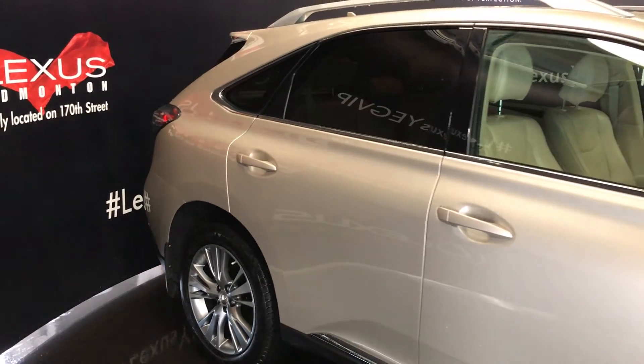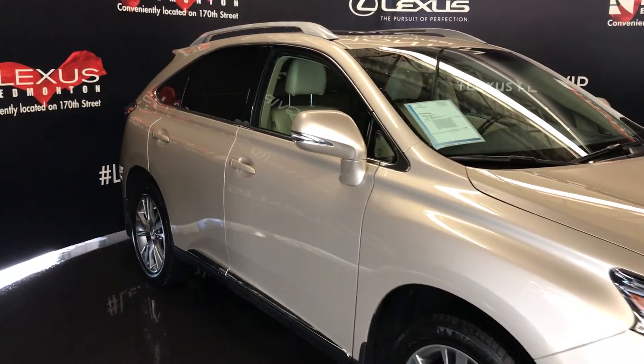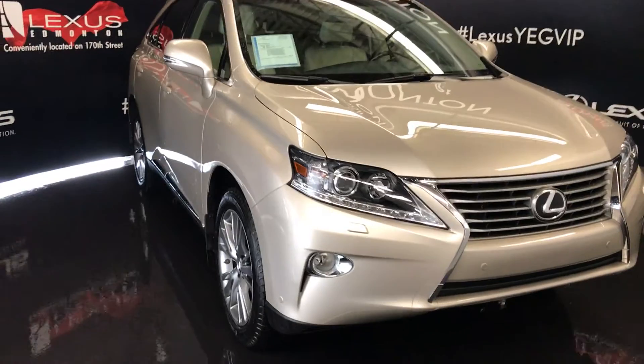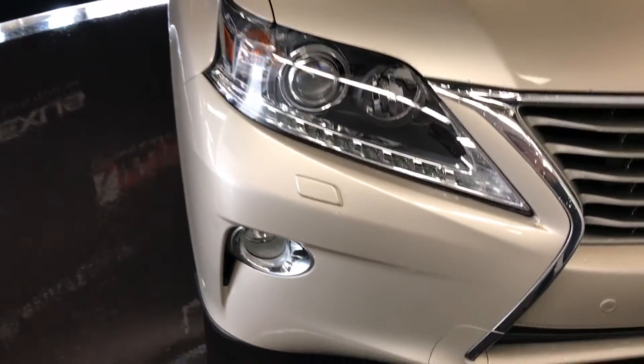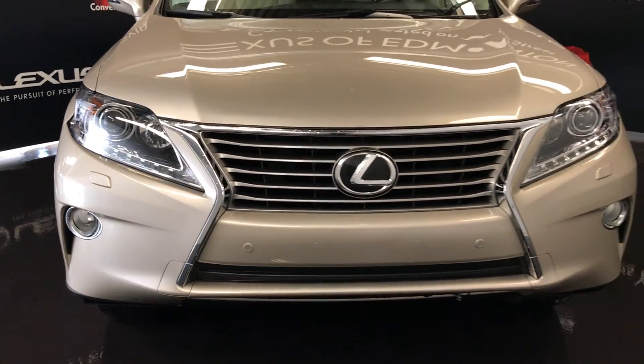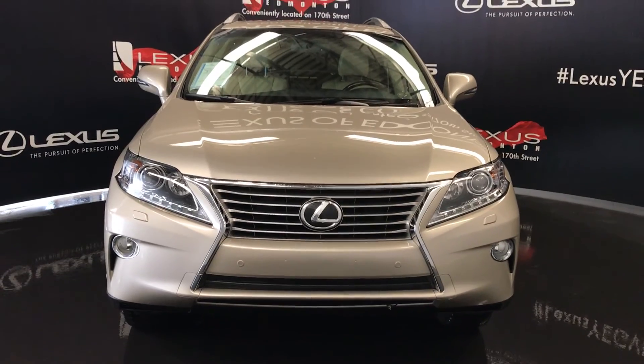Integrated turn signal lights in your side mirrors — auto-dimming and power folding. Puddle lamp lights underneath them. Auto-leveling headlamp system. Xenon headlamps with headlamp washers. LED daytime running strip lights. Fog lights. Clearance sensors. Engine block heater. Come on down to Lexus of Edmonton and check out all of our pre-owned inventory.